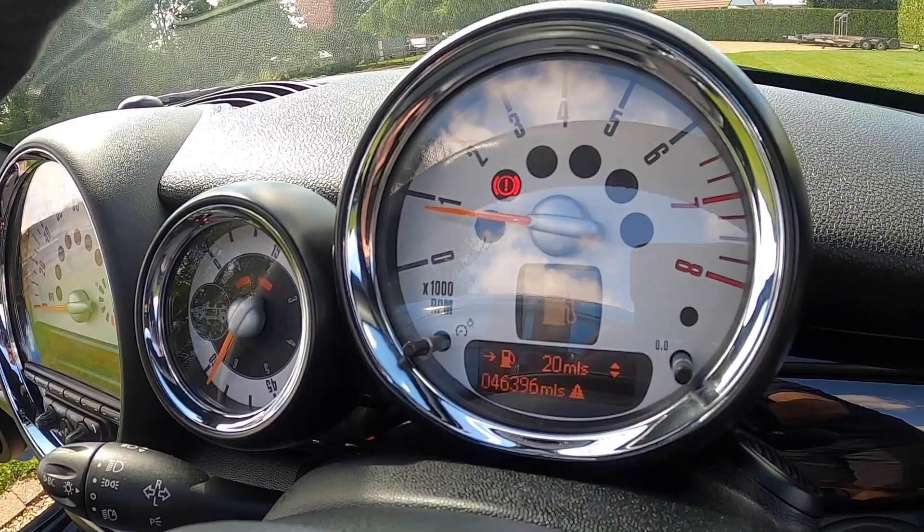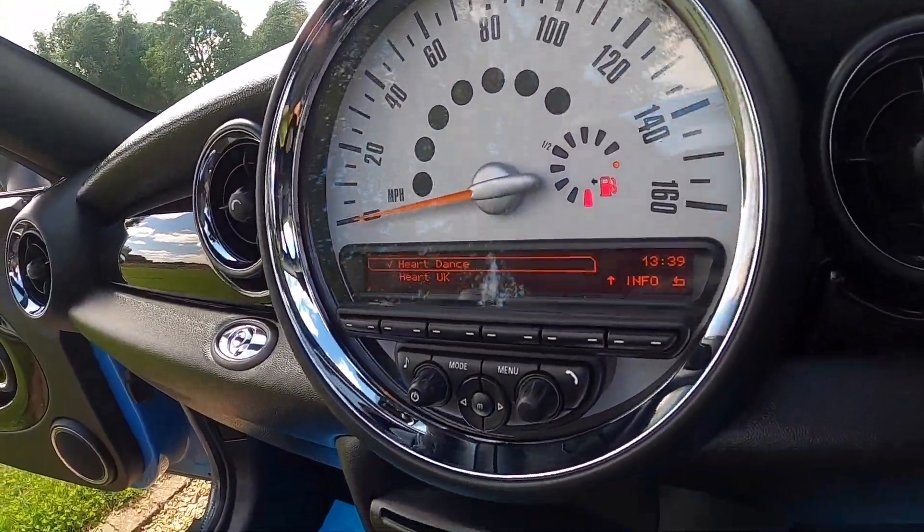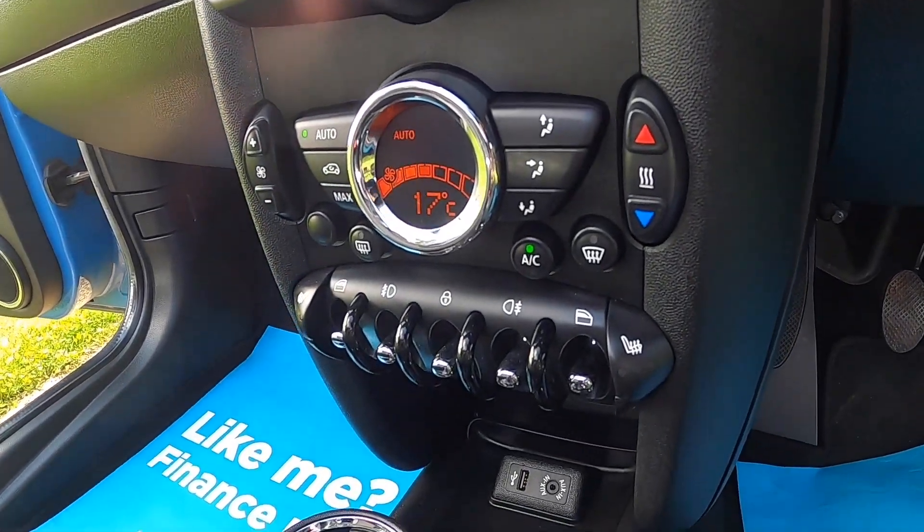It's covered just over 46,000 miles. Chilli pack models also have the digital radio, Bluetooth telephone connectivity and climate control.